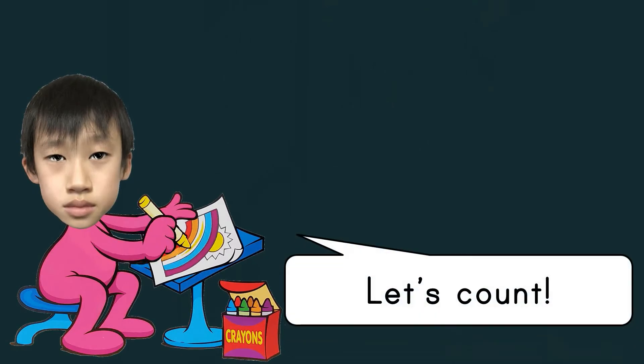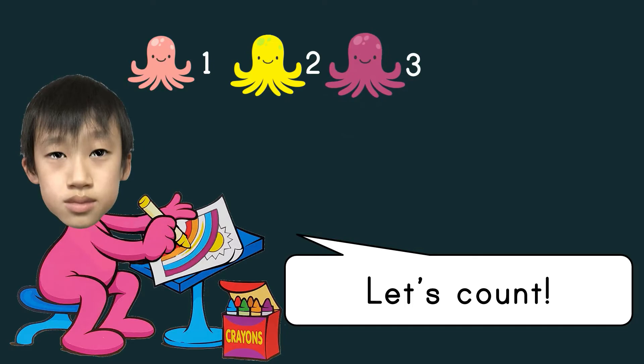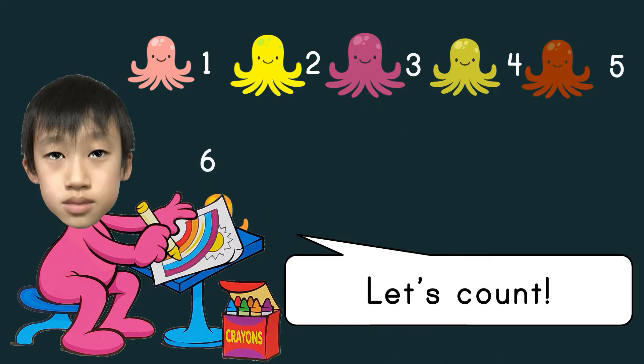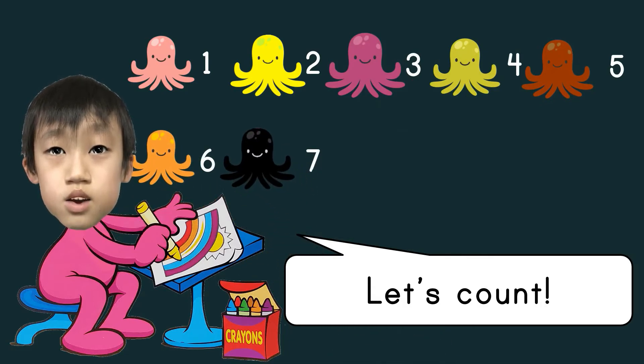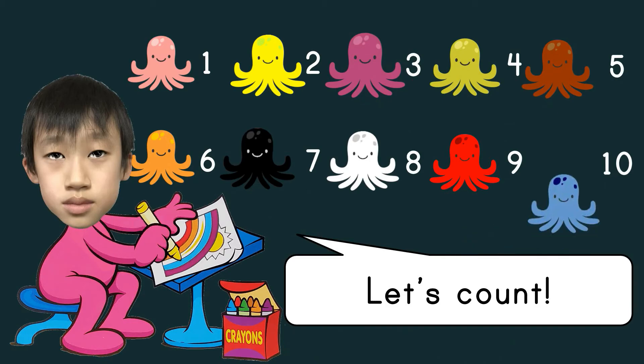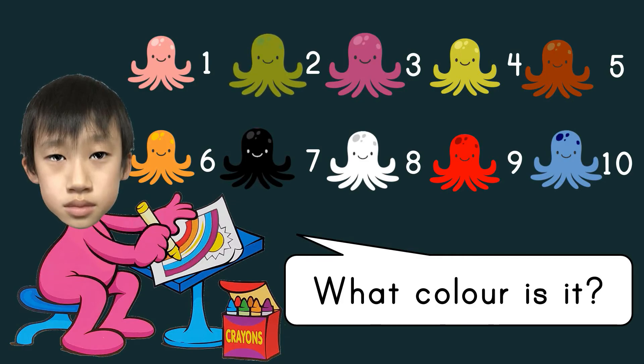Let's count: one, two, three, four, five, six, seven, eight, nine, ten. What color is it? Pink, yellow, purple, light green, brown, orange, black, white, red, light blue.